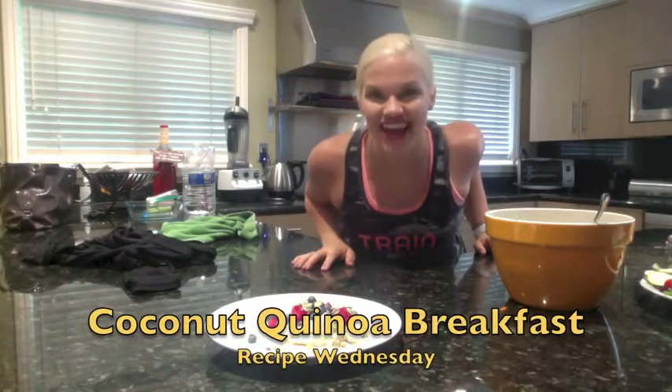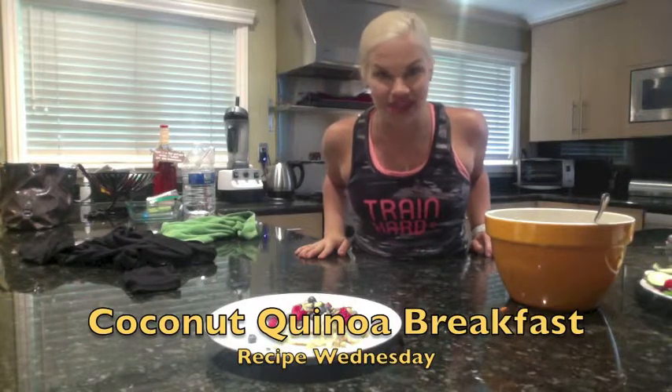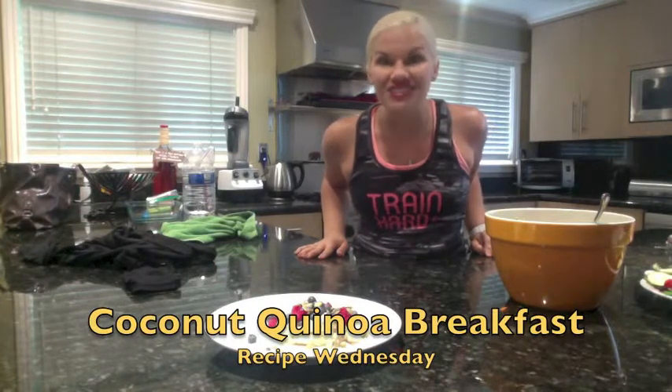Hey guys, it's Recipe Wednesday, coming at you every single week with my favorite recipes, tips, meal prep ideas, and more to help you prep your food ahead, stay eating clean, and stay healthy as a lifestyle.